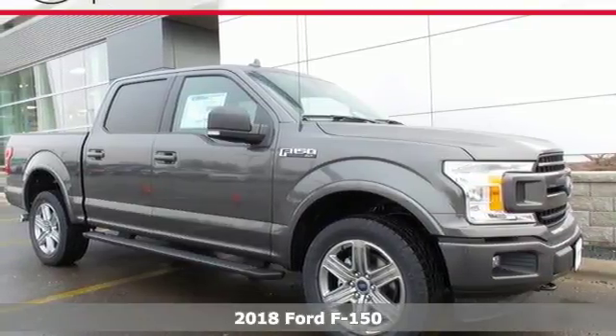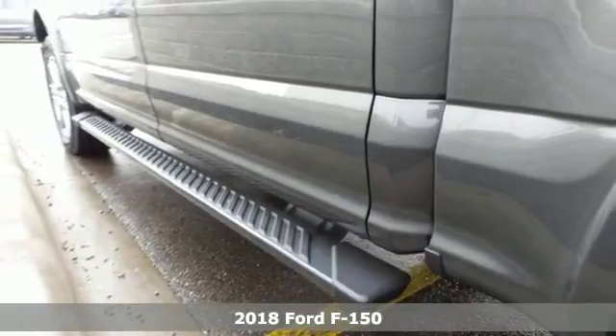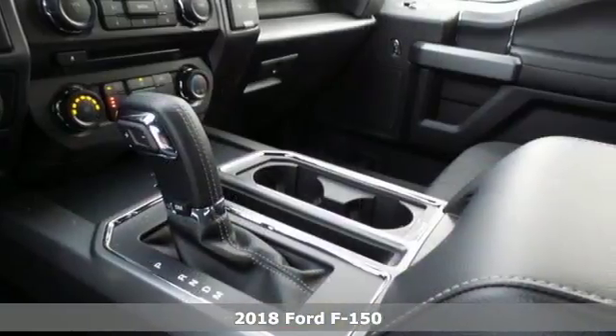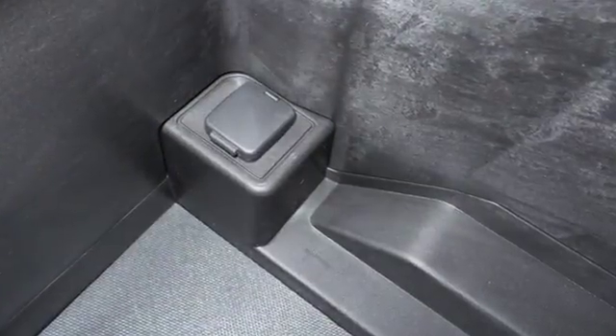It's a 2018 Ford F-150. Accomplish more in this fuel efficient truck. It offers daytime running lights, auto start-stop engine technology, rear view camera with dynamic hitch assist, and trailer sway control.